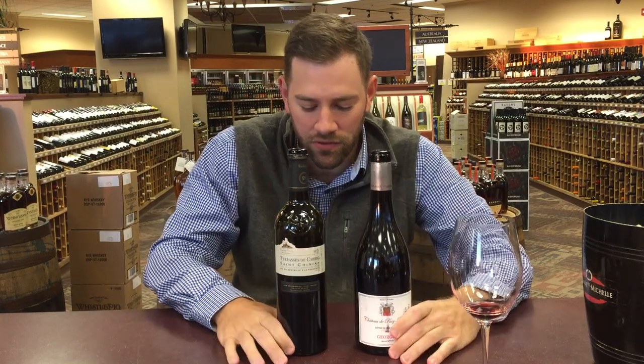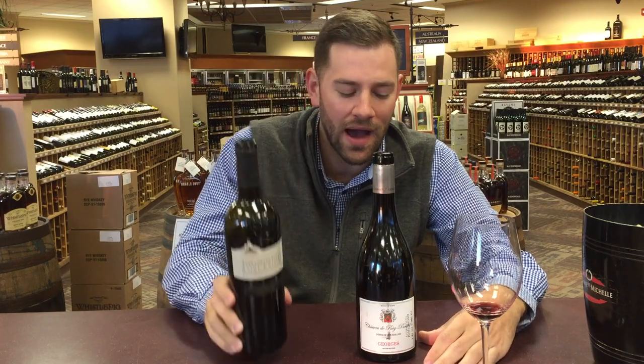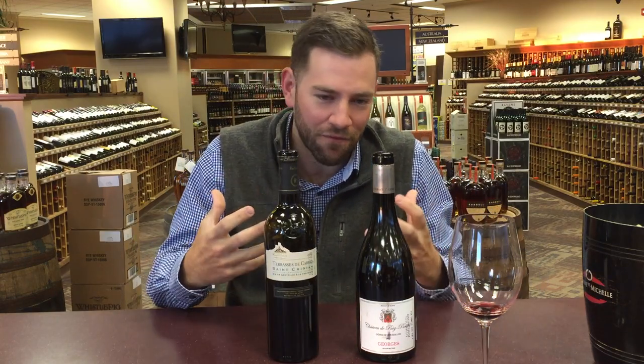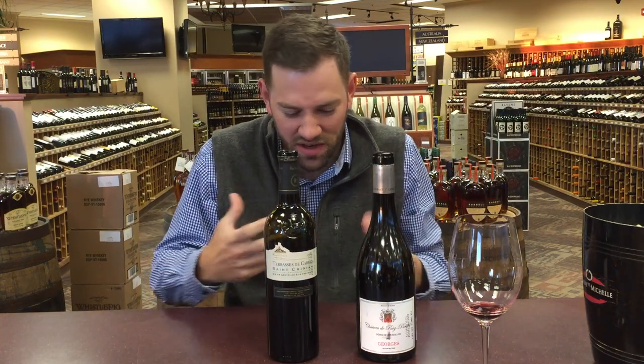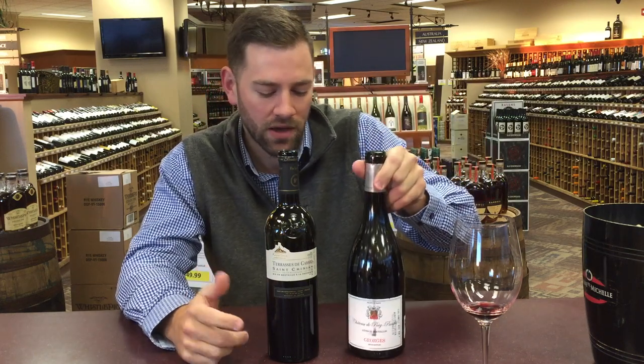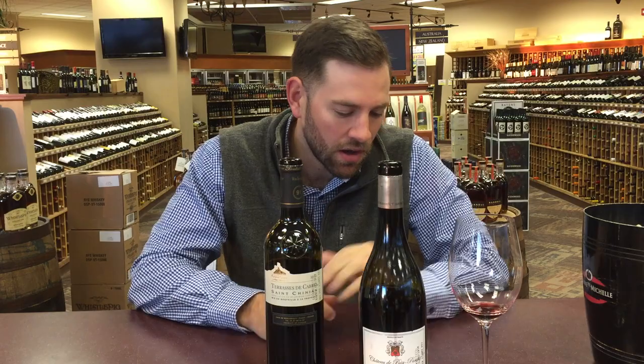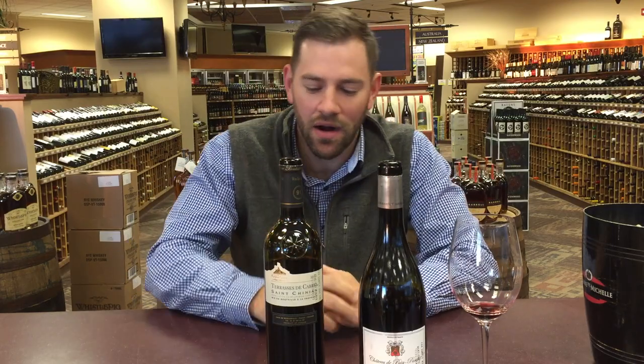Both really good values. I think if you're looking for something more fruit-forward, this is your guy. If you like earthiness — you really like that kind of French earthiness — this is where you're going to head. Again, both good values. Two wines from Languedoc, both getting 91 points — Parker and Spectator.